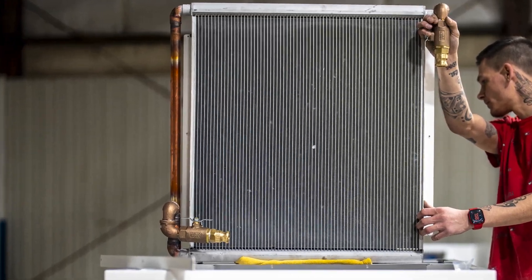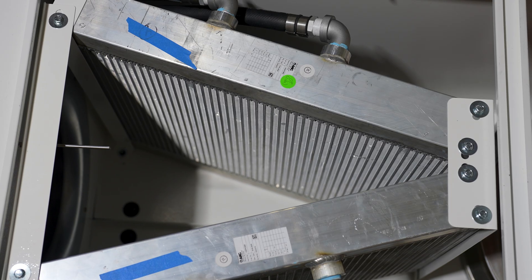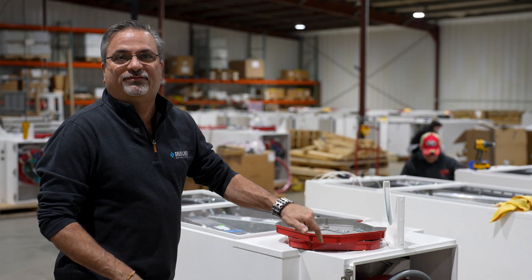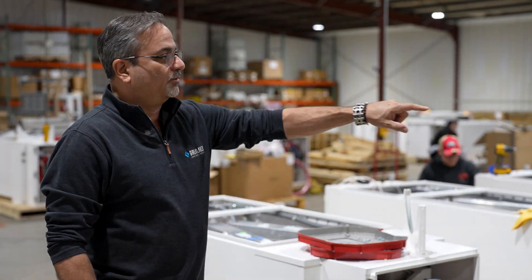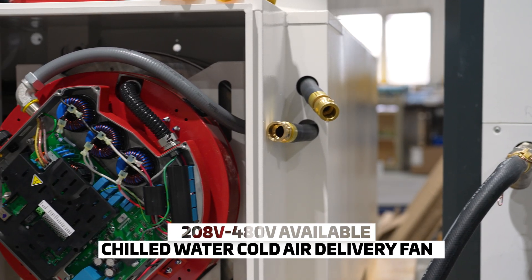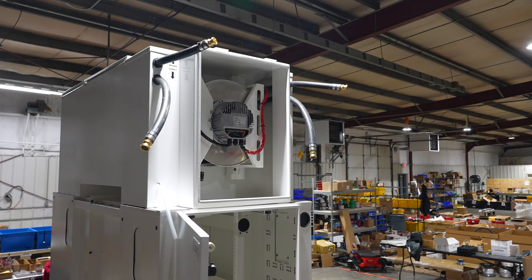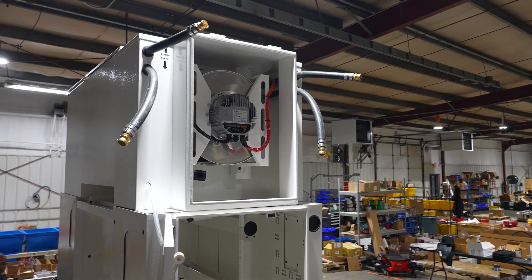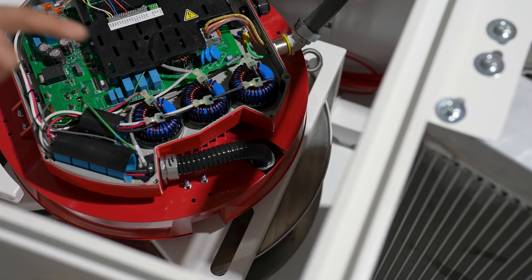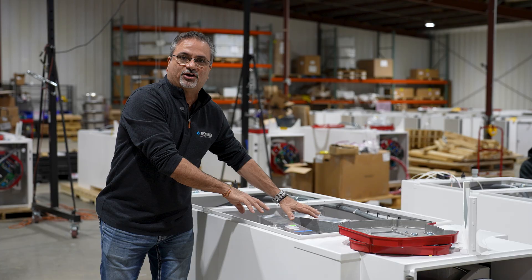Every unit has two massive heat exchangers that are tied into the building's infrastructure of the existing chilled water system — that's the nice thing about this system. Every one of these units is 100% pressure tested after fully assembled. Here we're looking at the new higher power, 480 volt, chilled water, cold air delivery fans that actually blow down the front of the cabinet. The hot air is being drawn up from another fan, pushed through the two heat exchangers — two of them for redundancy and higher capacity.